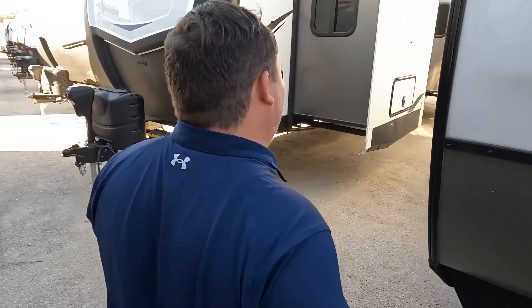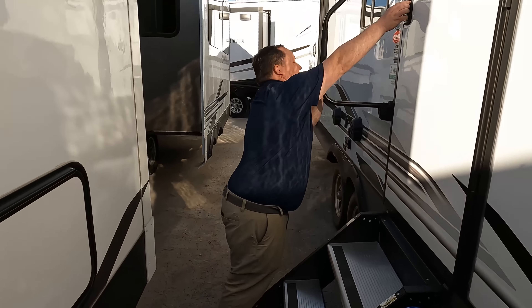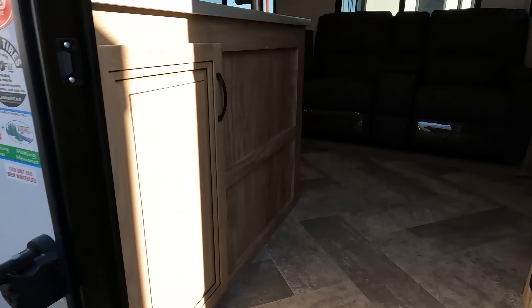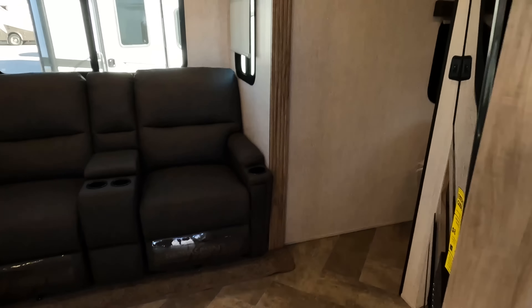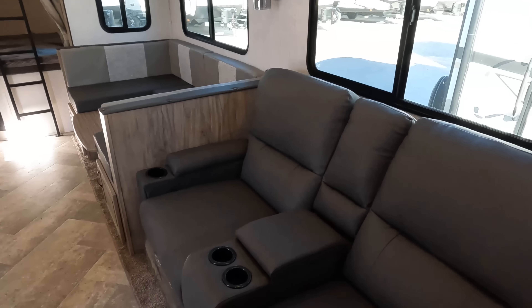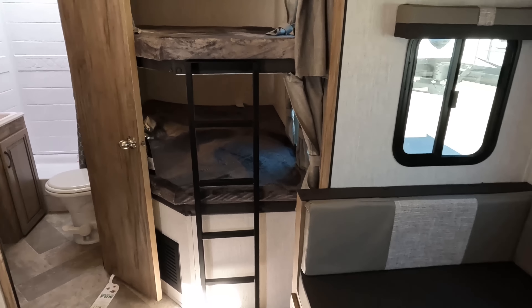But the inside looks even better — let's go take a look. Starting up front here in the bedroom, then in the middle is your living area, dining area, and kitchen. All the way in the back is the bunks.